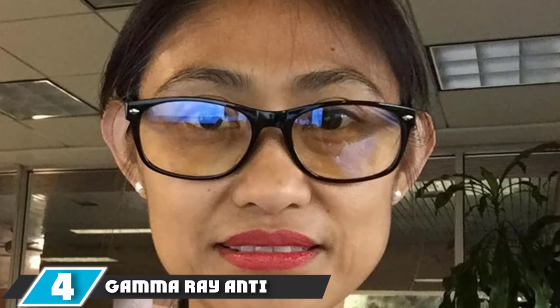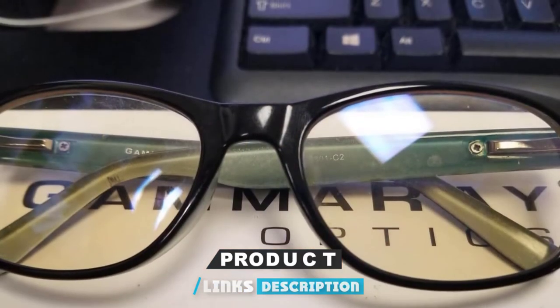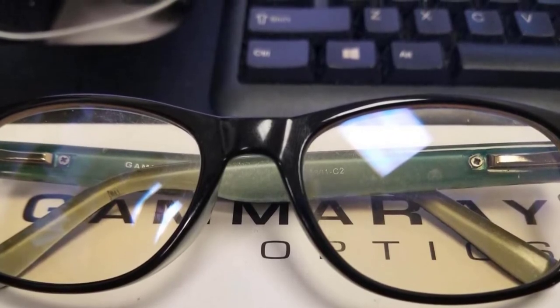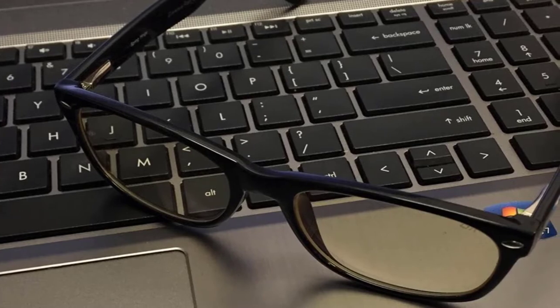At number four, we have the Gamma Ray Anti-Eye Strain glasses by Gamma Ray Optics, another exceptional gaming glass for eye protection. It is comfortable to wear and does not compromise on style. The lightweight polycarbonate frame is uniquely designed to fit comfortably on most people. If you like to keep things simple yet elegant, this is the perfect frame for you. Similar to other gaming eyewear, these glasses also help reduce the amount of blue light that enters the eyes, preventing eye fatigue and discomfort caused by long hours of computer use.